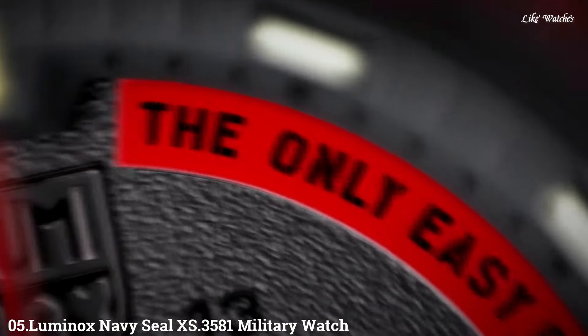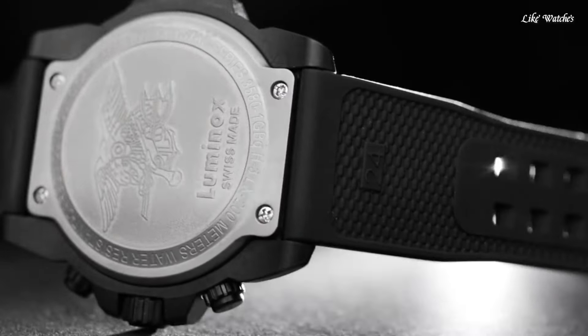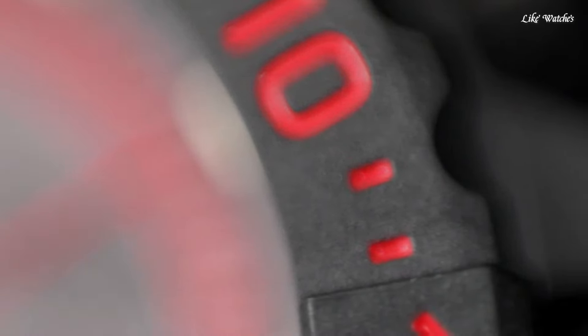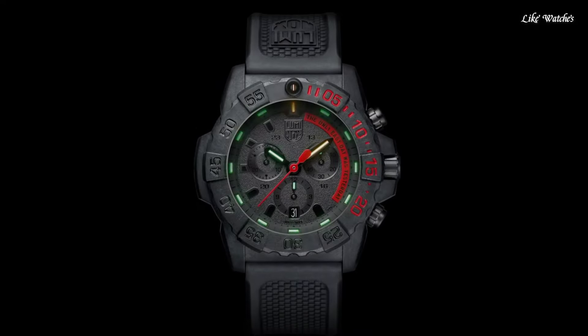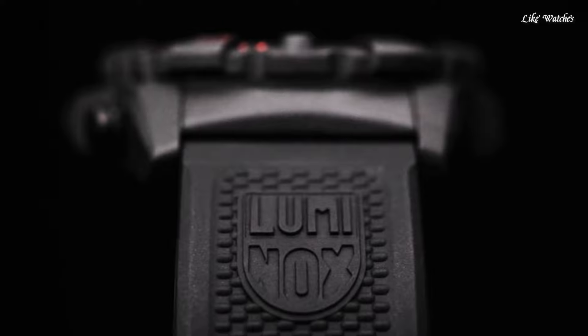Number 5: Luminox Navy Seal XS3581 Military Watch is designed for durability, readability, and functionality, appealing to military personnel, law enforcement, and those who appreciate a tough and practical watch. It features a Carbonox case — three times lighter than titanium yet strong and scratch resistant. The Swiss quartz Ronda 5030.D movement provides reliable timekeeping with a battery life of typically around 43 months. Water resistance is rated at 200 meters, suitable for swimming, snorkeling, and recreational diving.